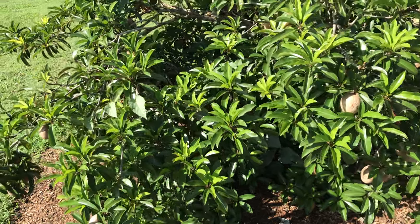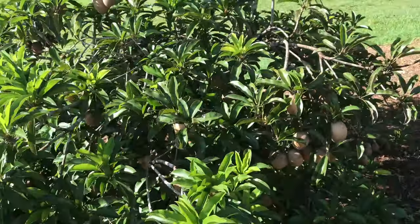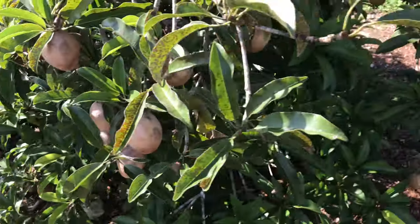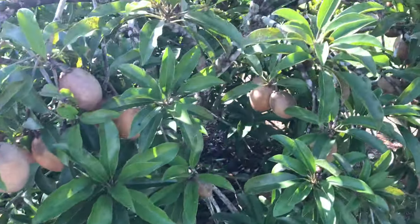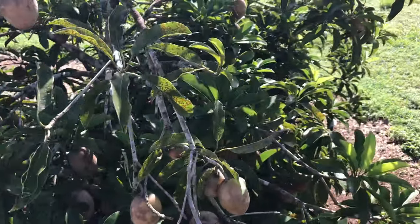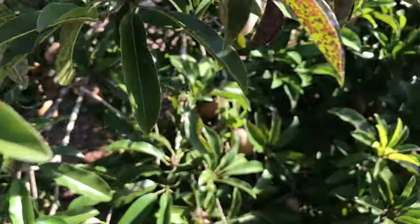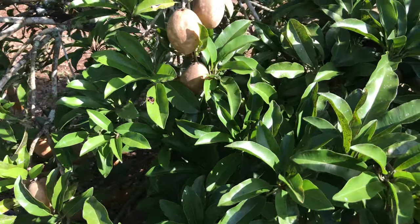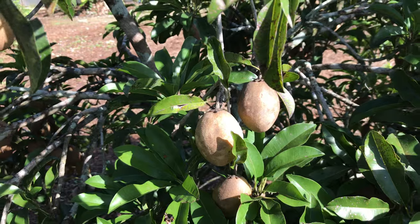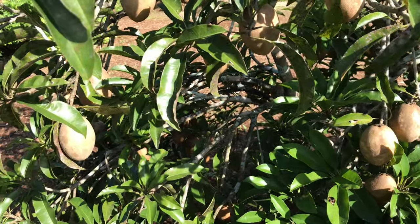This is a really small — I should say Dwarf Sapodilla, or Chiku. This tree is loaded with fruit. The fruit is medium-sized. I'm not sure how it tastes like because there's nothing on the ground to try.